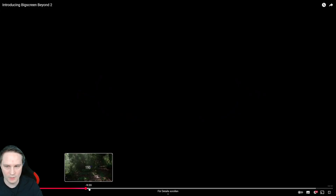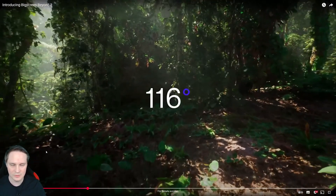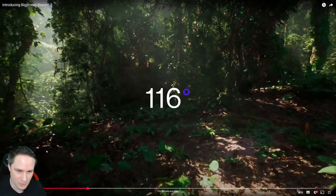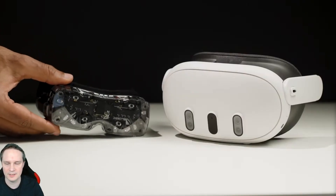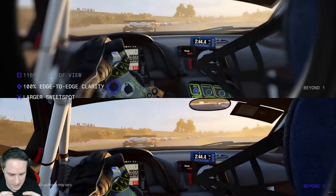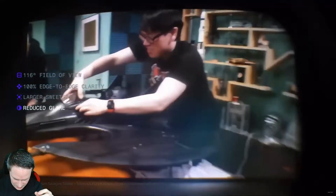Now they're talking about the new optics. We have a bigger field of view — 116 degrees diagonal. The old Big Screen Beyond had a vertical FOV of 88 degrees and horizontal 94, which was pretty small, so I hope this is noticeably bigger for me. We also have better edge-to-edge clarity, a larger sweet spot, and reduced glare.